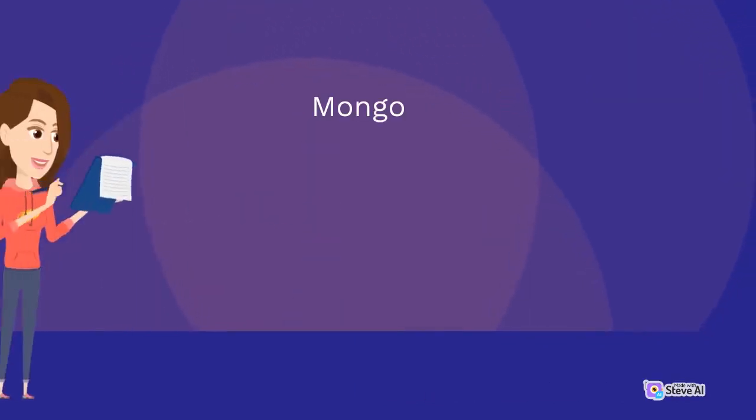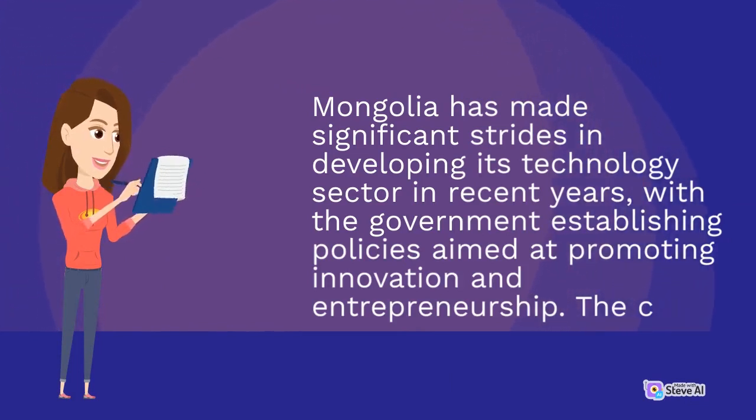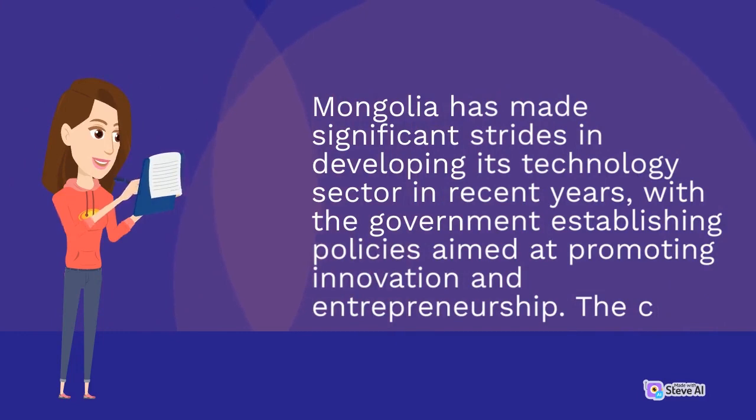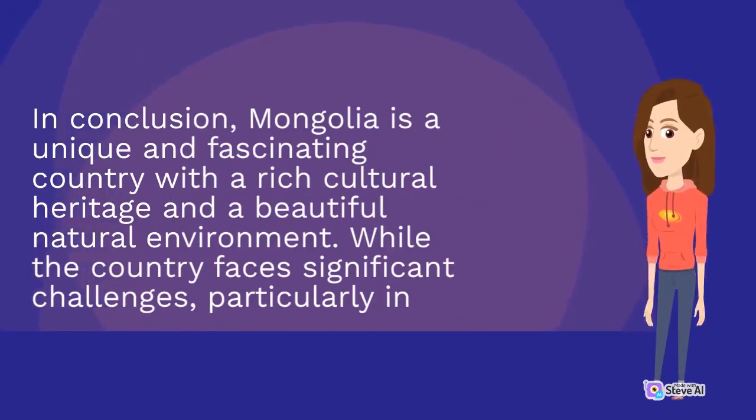Mongolia has made significant strides in developing its technology sector in recent years, with the government establishing policies aimed at promoting innovation and entrepreneurship. In conclusion, Mongolia is a unique and fascinating country with a rich cultural heritage and a beautiful natural environment. While the country faces significant challenges, it continues to show great potential.